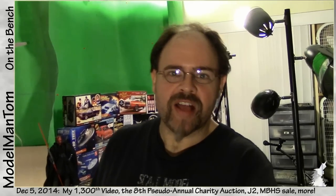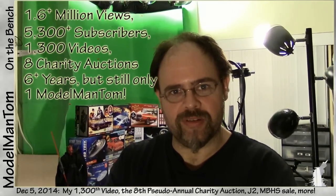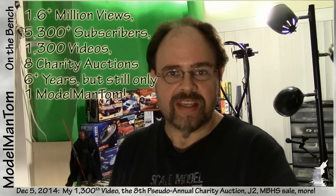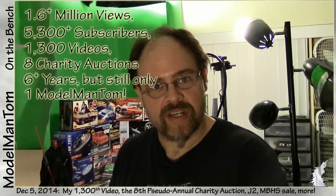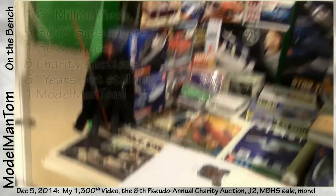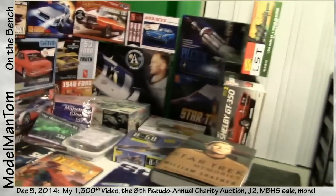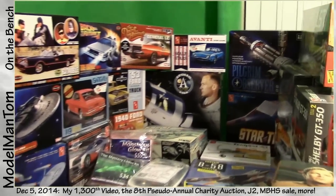Hey everybody, Model Man here. On the bench for December 5th, 2014 - it's video number 1300. That's right, 1300 video uploads. I had hoped to save the occasion until December 15th, which is actually my sixth anniversary of my first On The Bench video, but I want to get these kits off to auction immediately. This is in fact the eighth pseudo-annual charity auction.